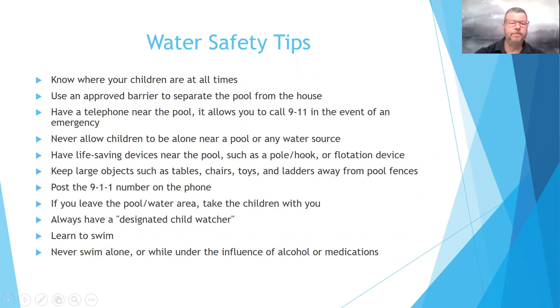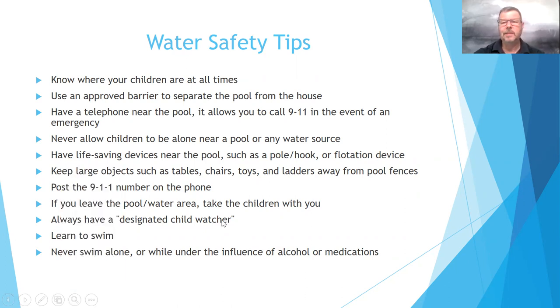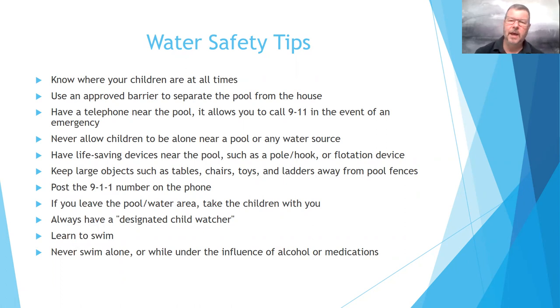With some water safety tips, it's important that we know where our children are at all times. You would think that's common sense, but when we're on vacation and the children are out near a lake, a pool, or at the hotel, it's very important that we remember where our children are at all times. Use an approved barrier to separate the pool from the house. If you do have a swimming pool, there is a series of things you have to follow for compliance with state licensing regulations.